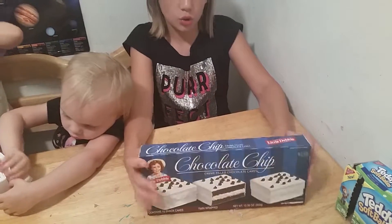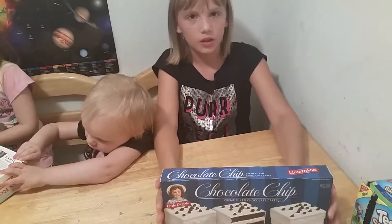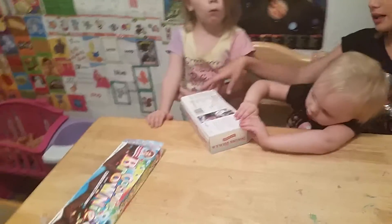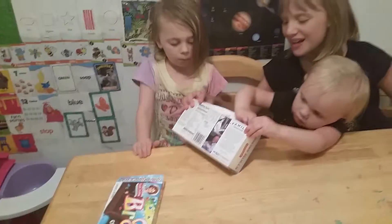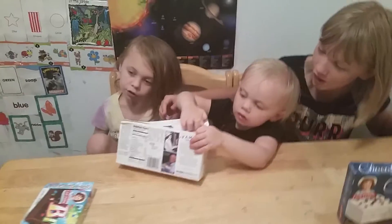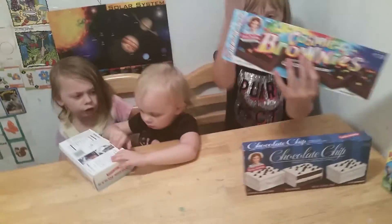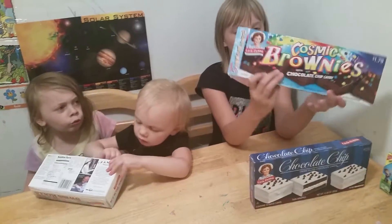I picked these out at the store today, and I'm glad they're chocolate chip cream filled chocolate cakes. And Karina here is trying to open the Swiss rolls. Sorry, I can't show you the front because Karina's opening them, but I don't care. And we're gonna start the Cosmic Brownies.